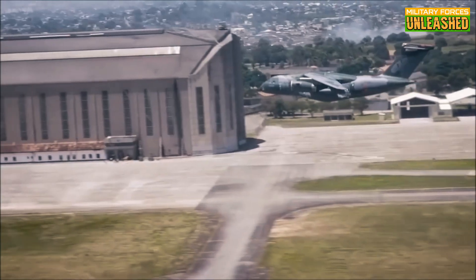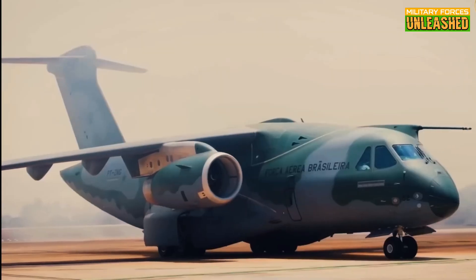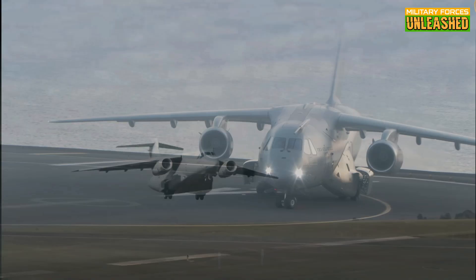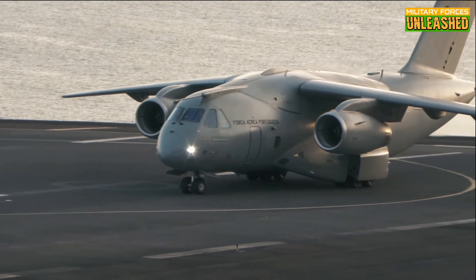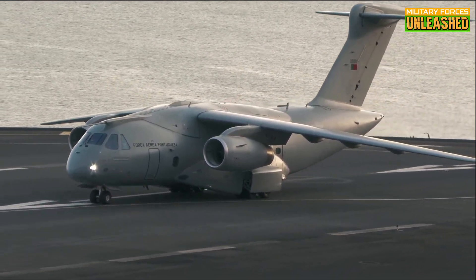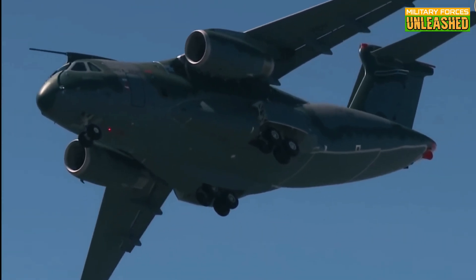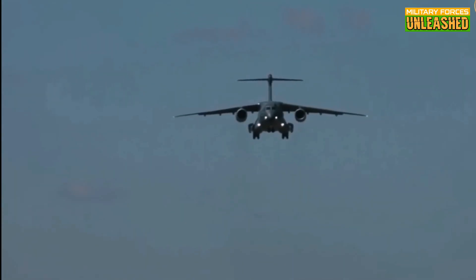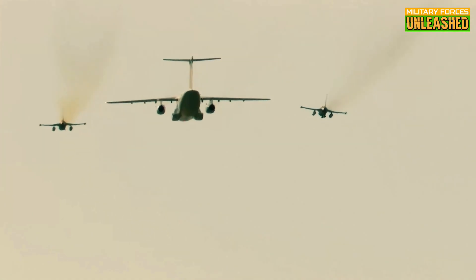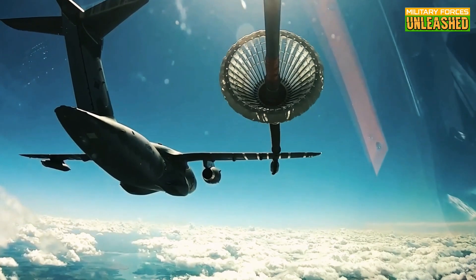But before we pop the champagne, there's one caveat. While these engines are great on paper, they haven't been tested in the rough-and-tumble environments that the Hercules has lived through for decades. Turboprops, like those on the C-130, are known for their ability to handle dirt runways, desert heat, and arctic cold. The KC-390's turbofans, for all their power and efficiency, haven't faced that kind of battlefield trial yet. And in the unforgiving world of military logistics, sometimes ruggedness counts more than the stats on a spec sheet. So while the KC-390 might outpace and outrun the Hercules, some skeptics wonder if it can out-survive it — only time, and a few tough deployments, will tell.